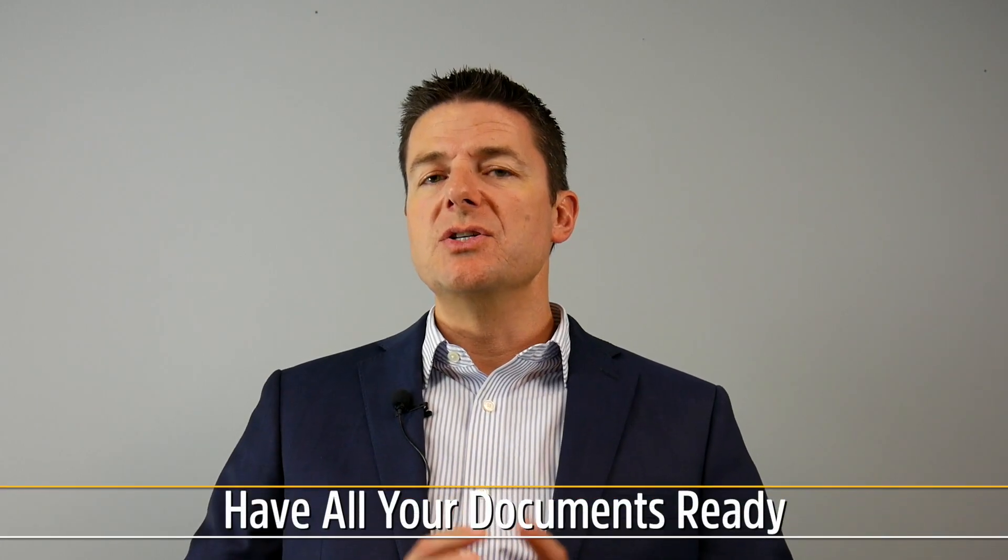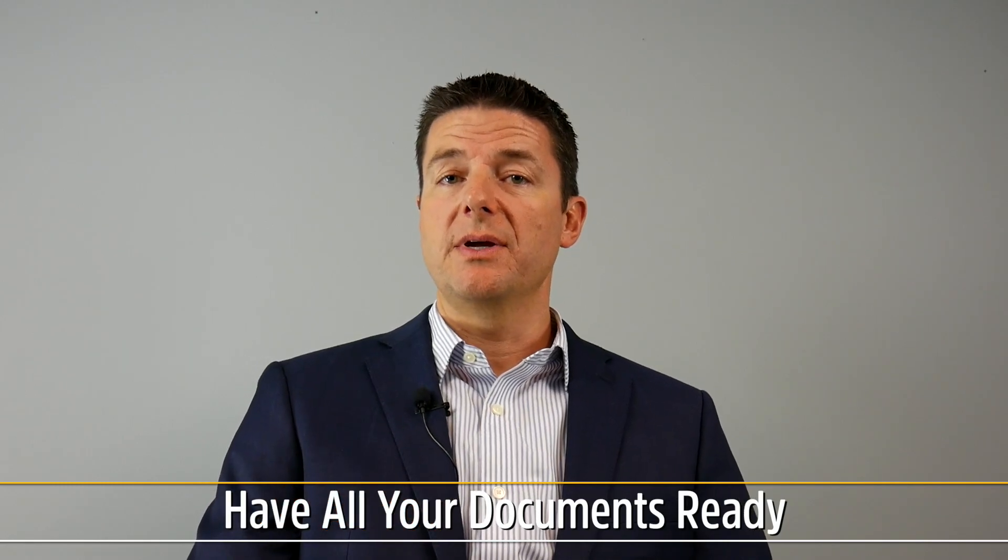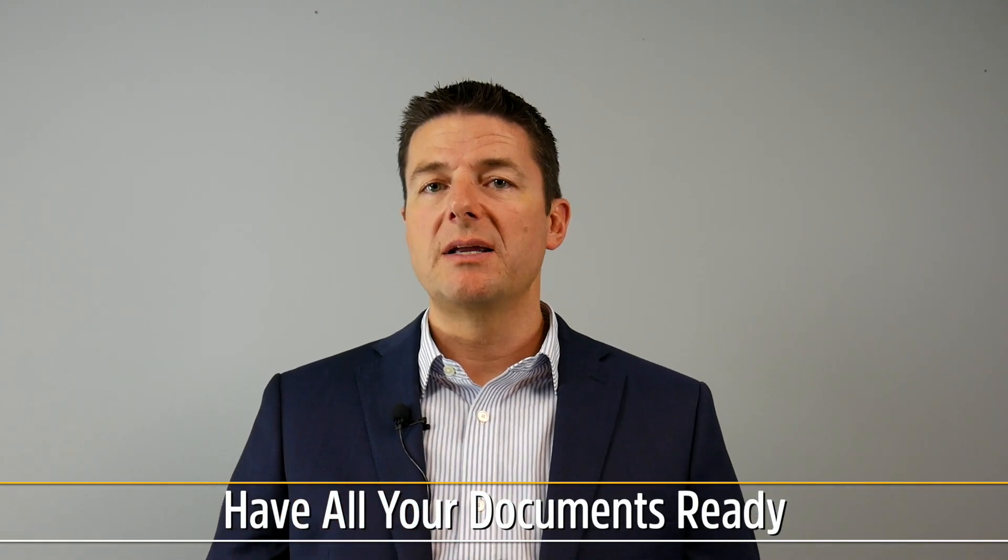Number two: make sure that you have all the documents you need. There is nothing worse than being in a position where you're about to make a sale and you don't have the documents. I can't tell you how many times not having a contract in my trunk — a purchase contract for a residential lot or a condo — would have cost us the sale. If you're not prepared, the buyer decides to think about it, and ends up purchasing somewhere else. So make sure you have all the documents you need.